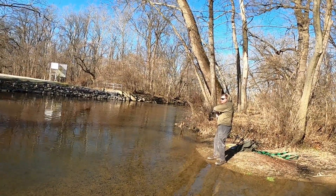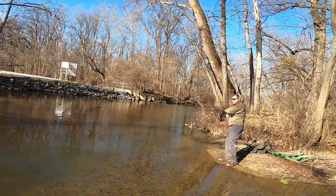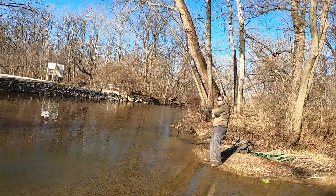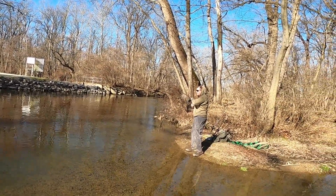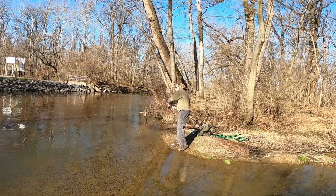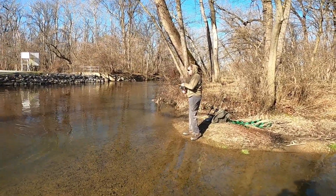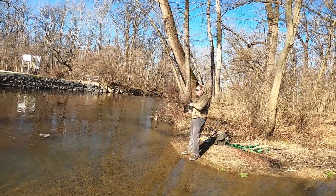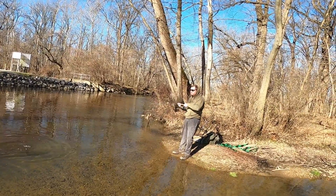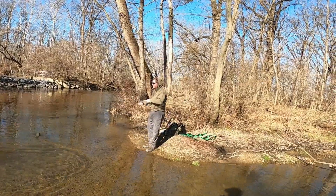Oh, it's a bass! I was just reeling it back in for another cast. That looks pretty good — it might be a two, or a one and a half to two. That's big, got a top.